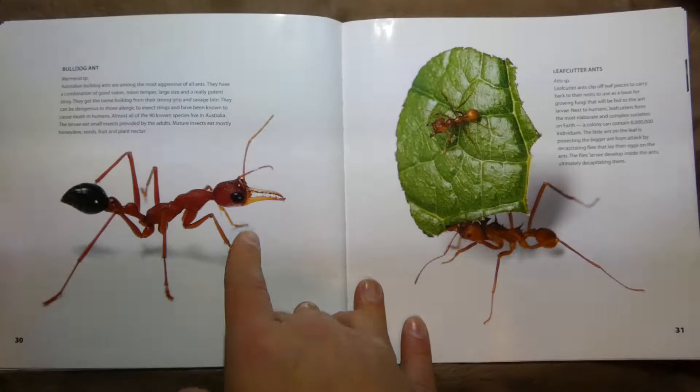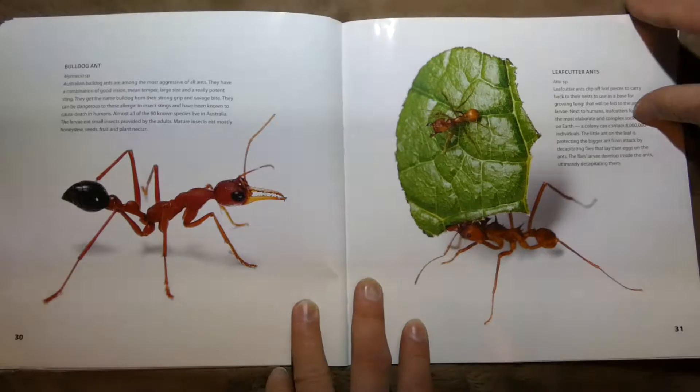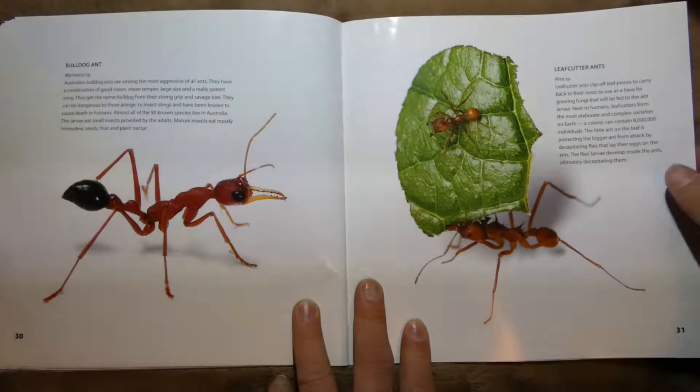This one's called a Bulldog Ant because it's super aggressive and it's got big old teeth too. And this one is a Leafcutter Ant. These guys actually cut up leaves and take the little chunks back to their hive where fungus grows on them and makes food for them.